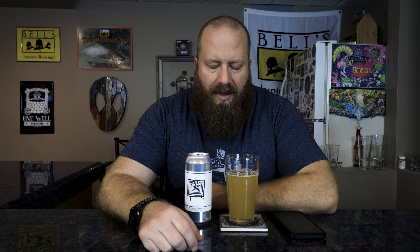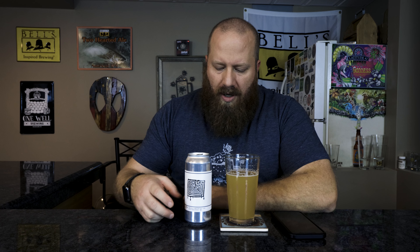I did do the full review — I will link that up here if you want to check that out. Head was pretty much gone, not even a quarter finger. For color, orange juice. It is a double IPA, not a New England IPA, per them and Untappd.